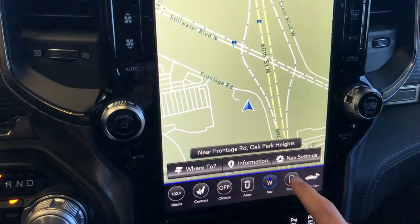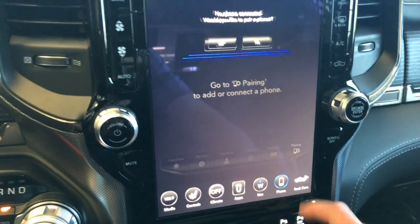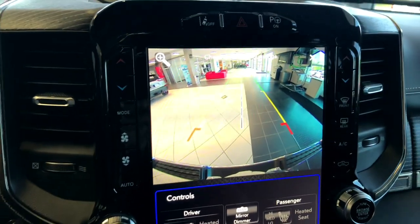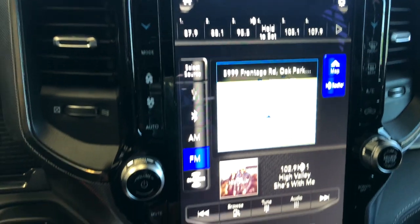Of course there's the phone section if you want to pair your phone for making calls or using Bluetooth. You can also access the backup camera from the bottom part of the menu. So now we've pretty much seen everything that the screen can do, more or less.